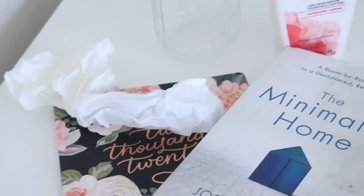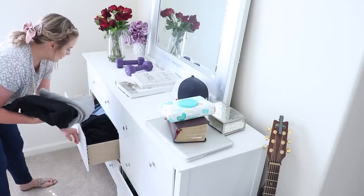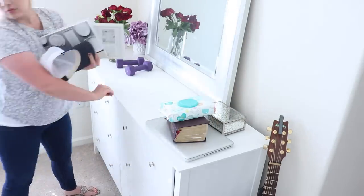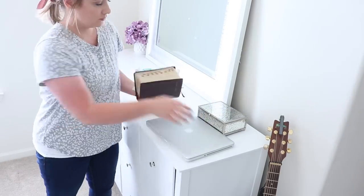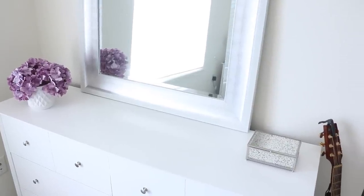Stuff on top of nightstands and dressers. I'm looking at the surface of my dresser right now and it is a cluttered mess — there are fourteen things on it and I'm not proud of it. This is one you almost constantly have to be aware of and not let things pile up. I've noticed that clutter attracts clutter: if a space is pretty clear it's harder to set something down, but once a few things pile up it becomes a landing zone for everyone's junk.